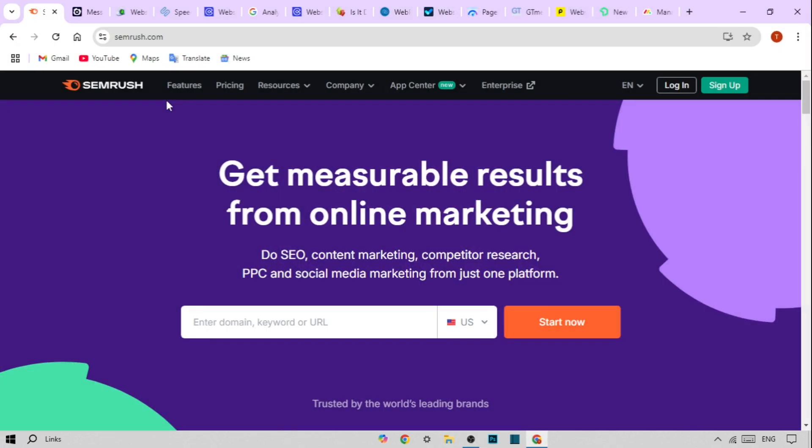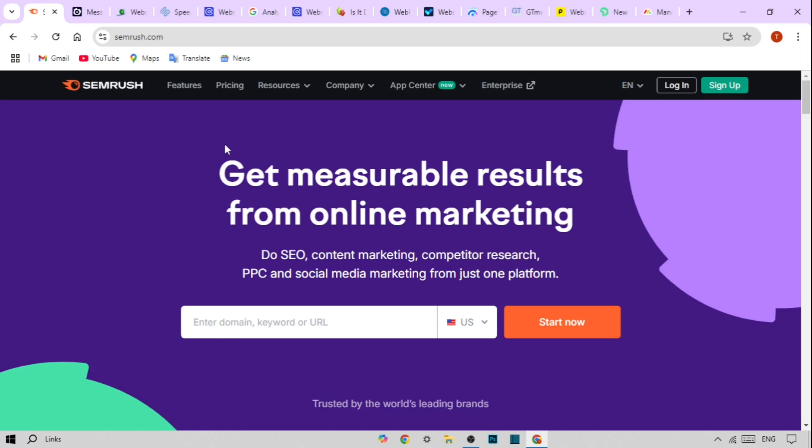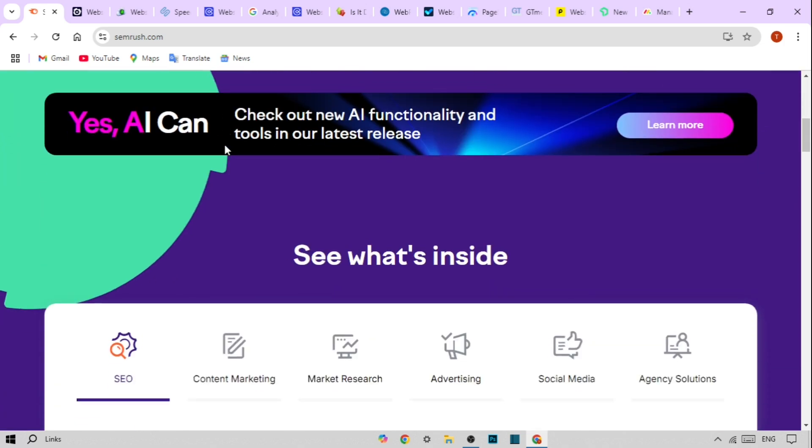First up is SEMrush. While primarily known as an SEO tool, it offers powerful site performance monitoring features. Its highlights include comprehensive site audits to identify performance issues, keyword tracking to see how your site's speed affects rankings, and competitor analysis to benchmark your performance.